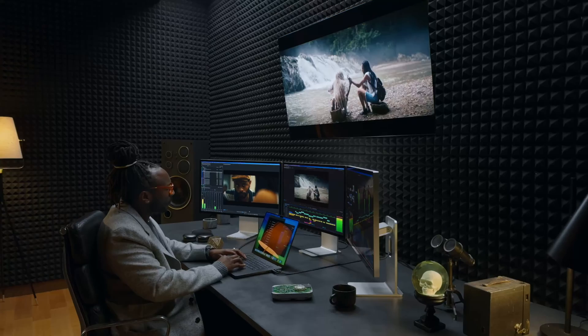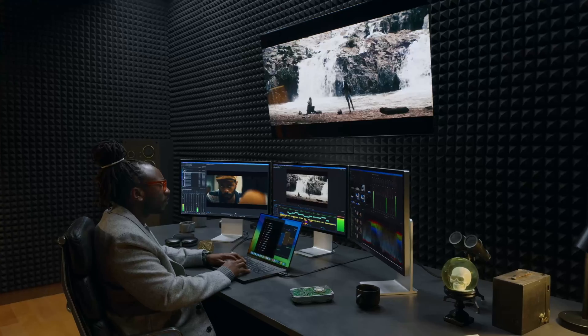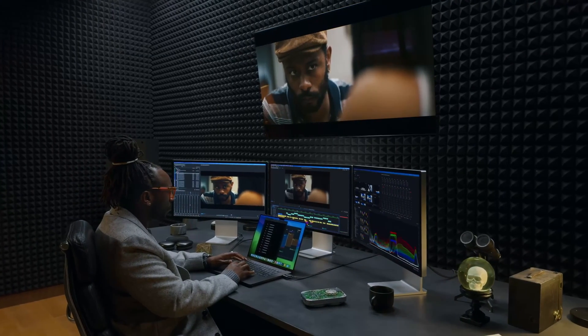If you are a game or virtual reality developer, or spending most of your time in Blender or Adobe After Effects, or editing videos, then the M3 Max is the machine for you. For the rest of developers, the M3 Max will be a waste of money.